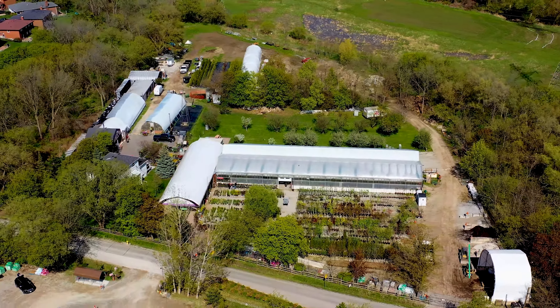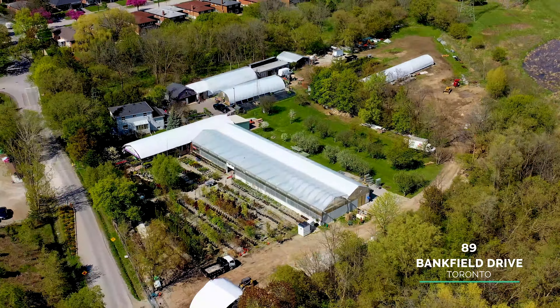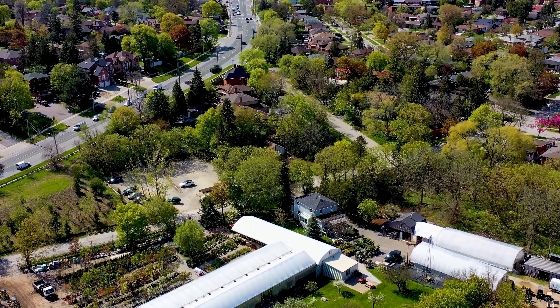Welcome to Angus Farm & Nursery located at 89 Bankfield Drive. This family owned and operated garden center has been providing high quality indoor and outdoor plants for over four decades.